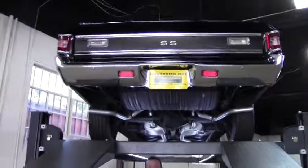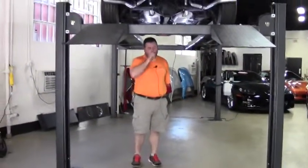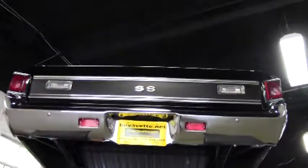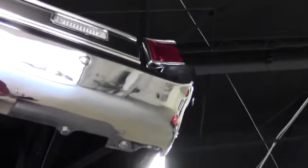Hi guys, we're looking at a 1971 El Camino SS 396. This car has been completely restored, top to bottom. The car is just absolutely gorgeous and we wanted to show you underneath so you could get a feel for what I'm talking about.